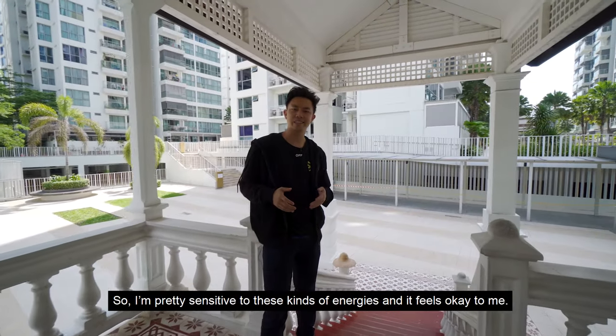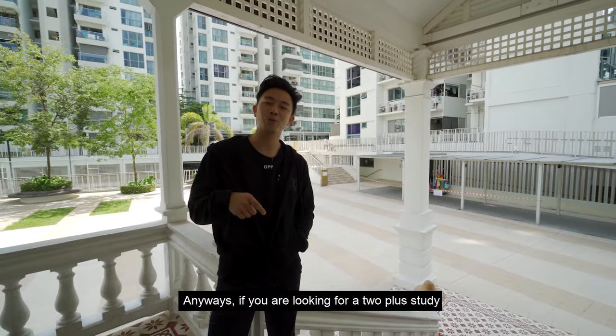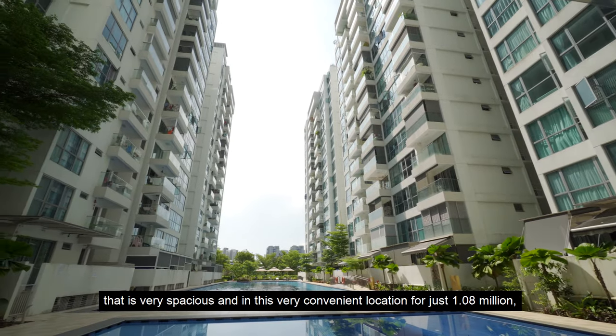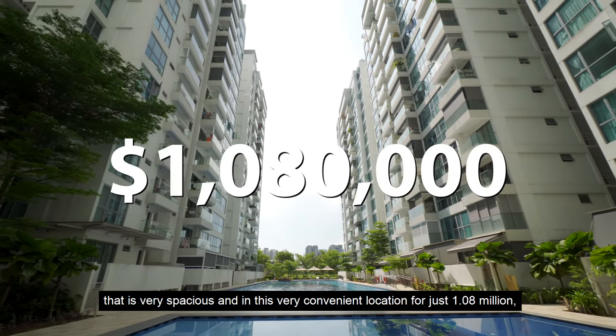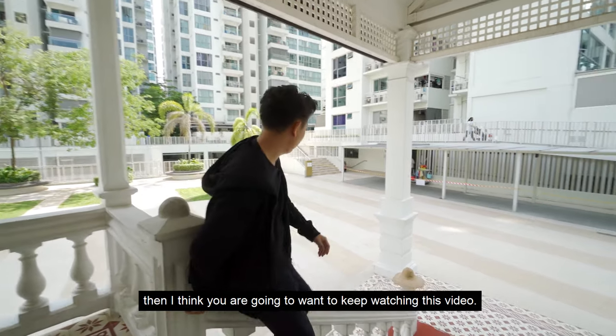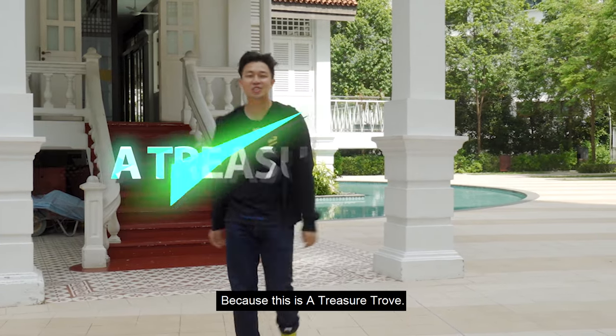So I'm pretty sensitive to this kind of energies and it feels okay to me. Anyways, if you're looking for a 2 plus study that's very spacious and in this very convenient location for just 1.08 million, then I think you're going to want to keep watching this video. Because this is a treasure trove.